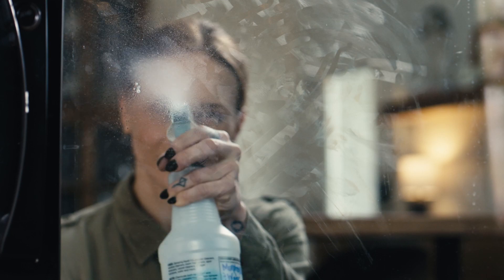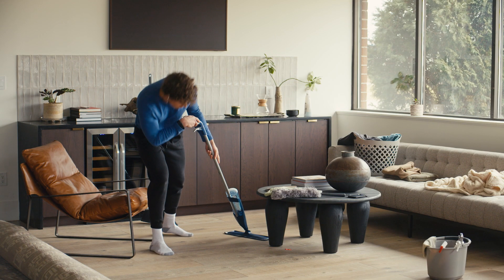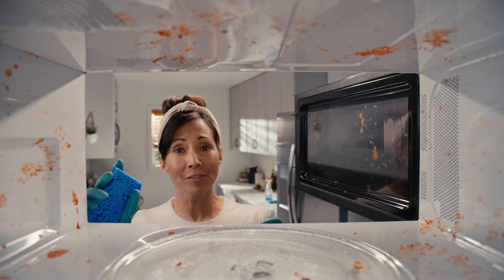Everyone likes adding another step to their cleaning routine. And everyone likes cleaning the kitchen multiple times. And there's nothing quite like discovering just another fun thing to clean up. Yep, keeping a house clean is so easy. Said no one ever.